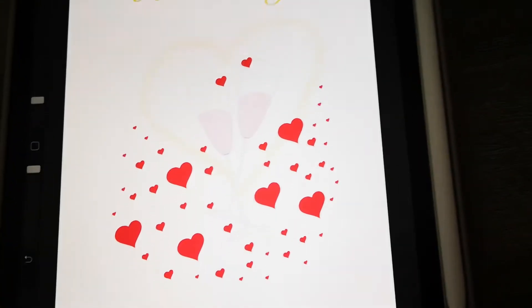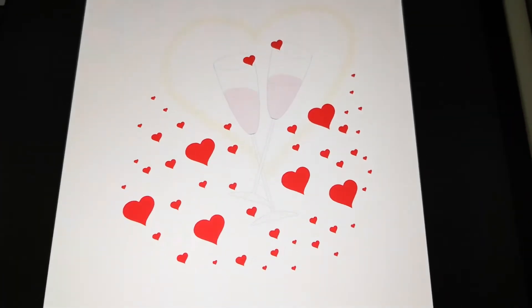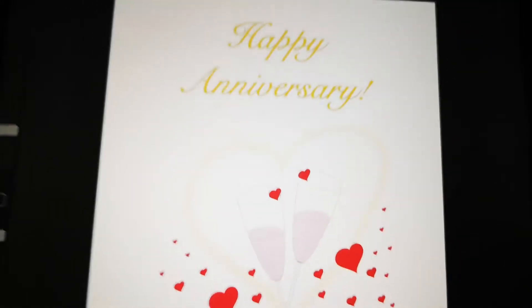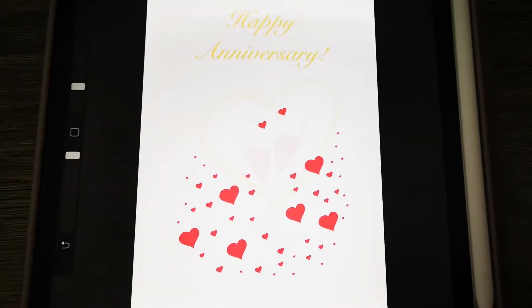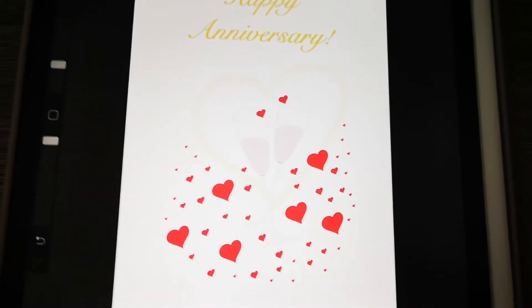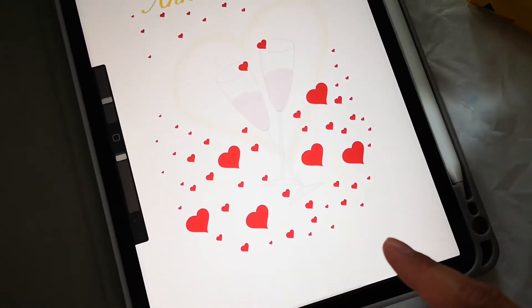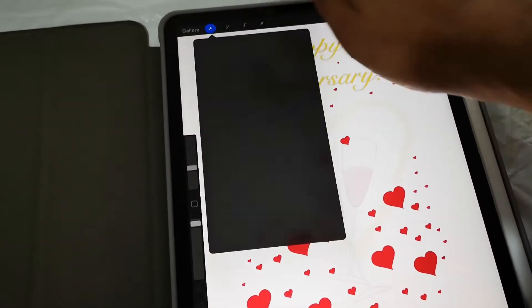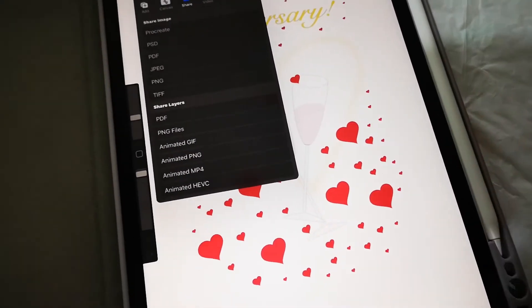Okay guys, here it is — I finished my drawing. That's what it looks like. All I have to do now is export this, then print it, and then bling it with some glitters to give a little bit of depth. I'm going to export this as a JPEG because it's easier that way, and then I'll transfer the file to the computer so we can print it out.